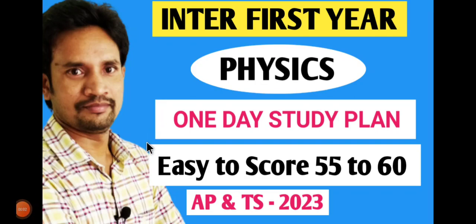Hi students, this is KLNED, welcome back to our channel. In this video we will cover the 1st year physics 1-day study plan. We have already uploaded 2nd year physics, chemistry, and maths content.